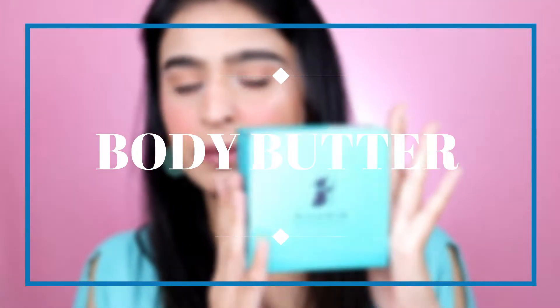This body scrub retails for ₹650 and comes in a quantity of 200 grams, which is really good at this price. Since you only need three scoops per use, it's going to last a good amount of time. It is worth buying — if you ask me whether I'd repurchase it, definitely yes, once I'm done with this I'm going to restock it because it is that good.